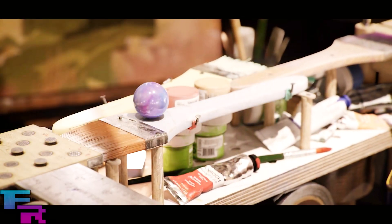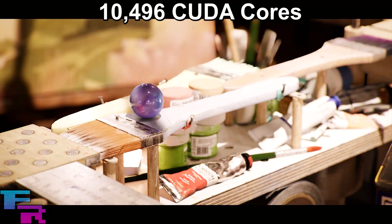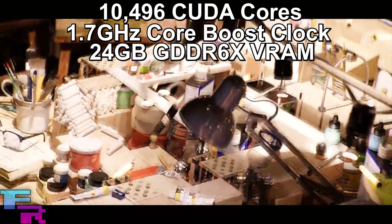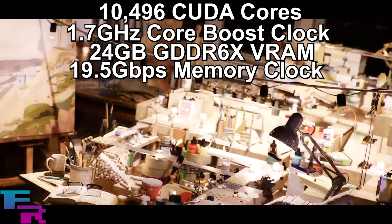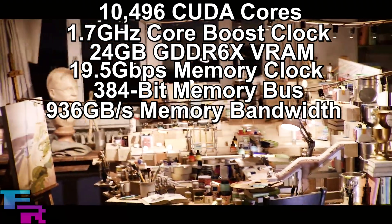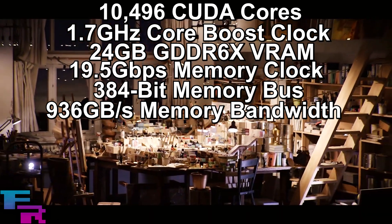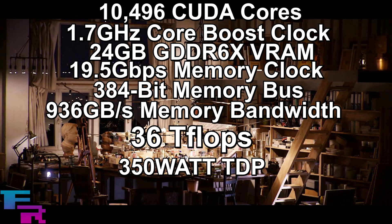Well, the basic RTX 3090 specs are monstrous, with a whopping 10,496 CUDA cores with a 1.7 gigahertz boost clock speed, supported by 24 gigabytes of GDDR6X VRAM running at a 19.5 gigabit per second memory clock speed on a 384-bit memory bus, providing 936 gigabytes per second of total memory bandwidth. All these fancy numbers translate to a total of 36 teraflops of compute power on a 350-watt TDP.